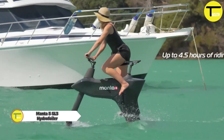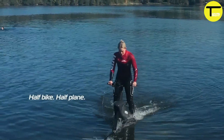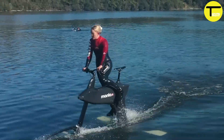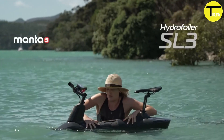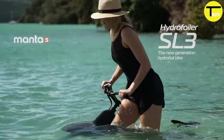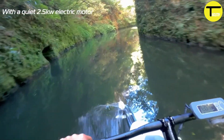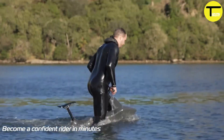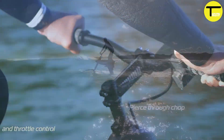Manta 5 SL3 Hydrofoiler: taking cycling to the water. This hydrofoil bike lets you glide smoothly across the water's surface at speeds of up to 12 miles per hour, powered by a combination of pedaling and electric assistance. Its innovative design makes hydrofoiling effortless, allowing riders to float above the water with ease.